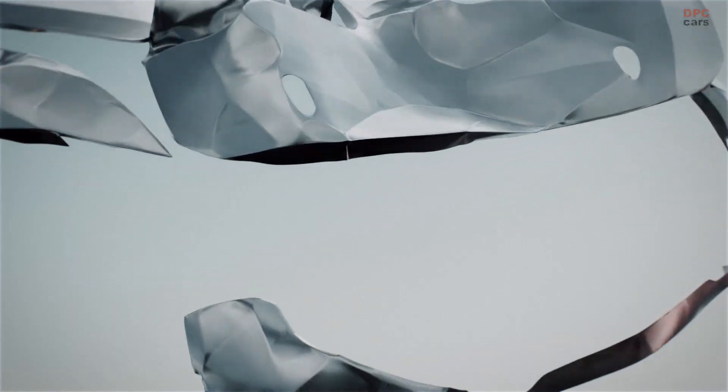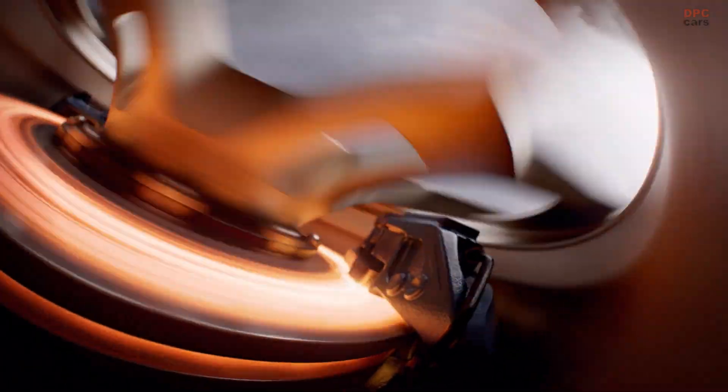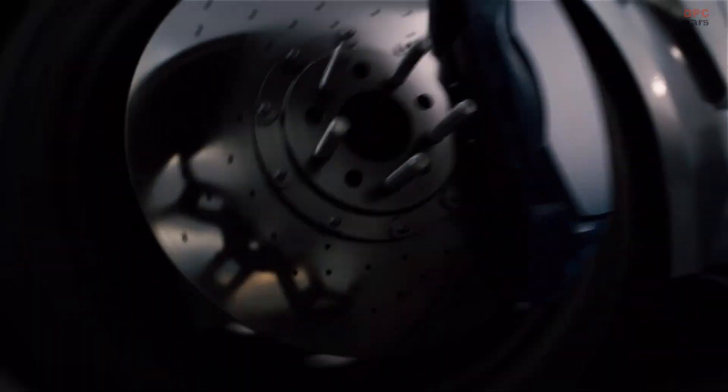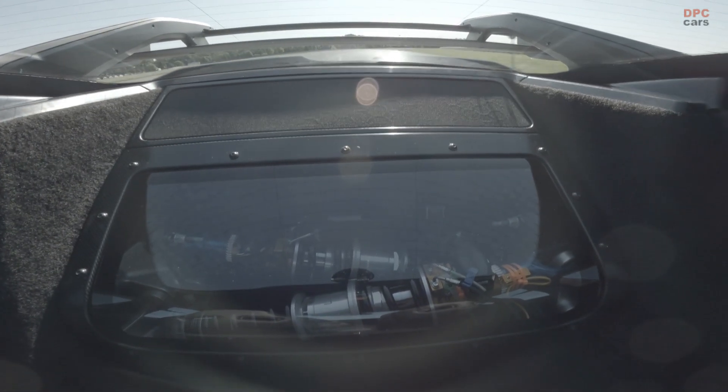Performance is central to the all-new 2025 Ford Mustang GTD's mission, but its artistry and craftsmanship are also on display with a cabin that serves as a showcase for its state-of-the-art race-ready suspension.